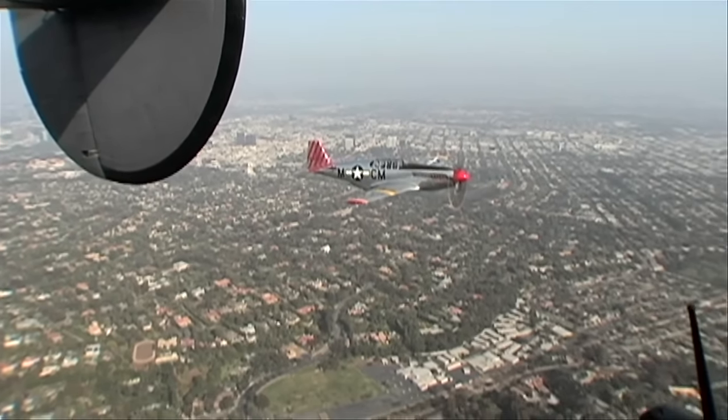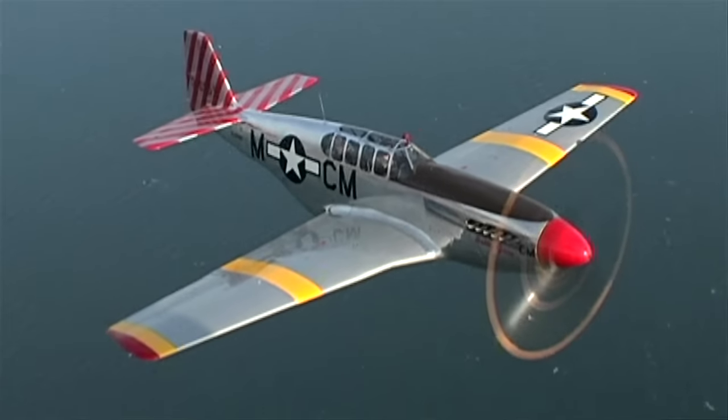I was fortunate enough to get a ride in a P-51 Mustang that had a Merlin aircraft engine, and got to feel what this thing was like in the air. Just magnificent.